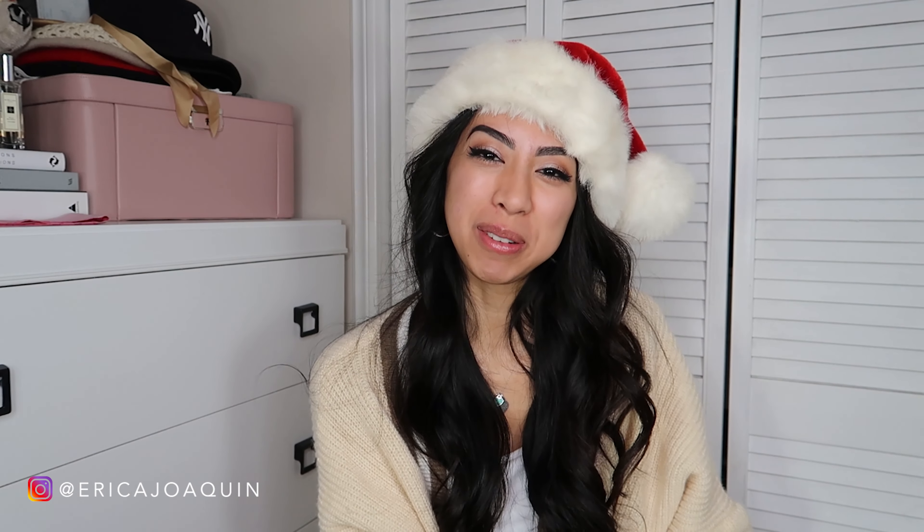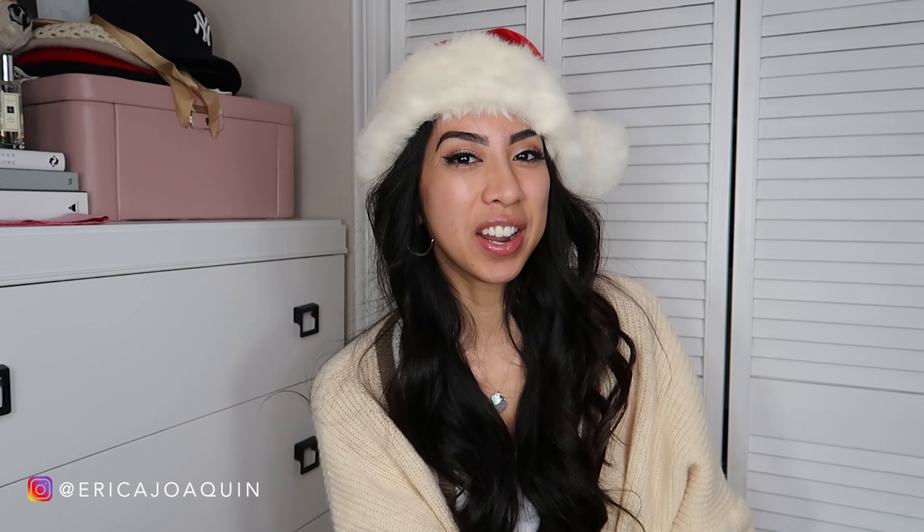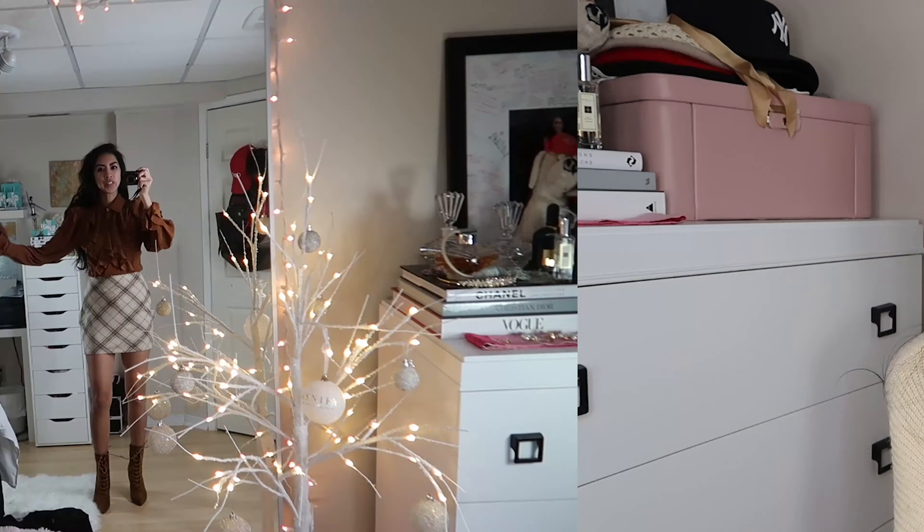Hey guys, it's Erica, welcome back to my channel. I hope you're all doing well, keeping safe and healthy. Today I have another exciting video — I decided to put together a holiday-themed Shein video. Big thanks to Shein again for doing another collaboration with me. I cannot wait to show you guys what kind of outfits I put together, so let's just get right into the video.